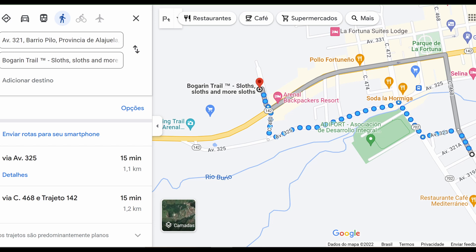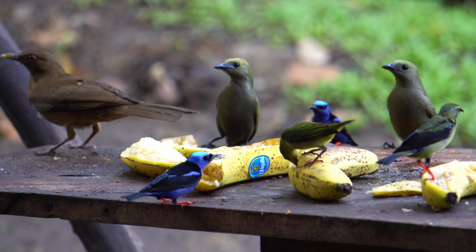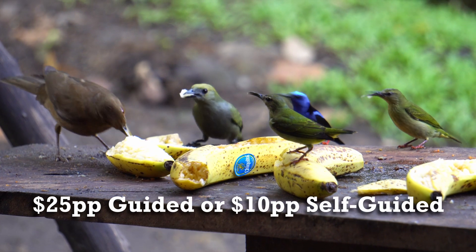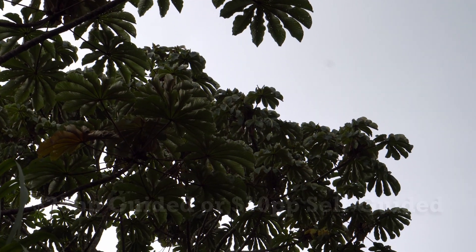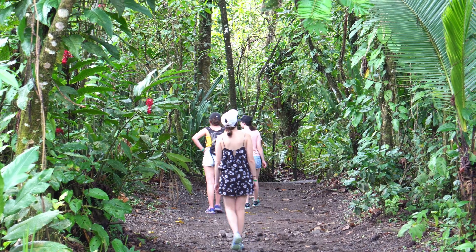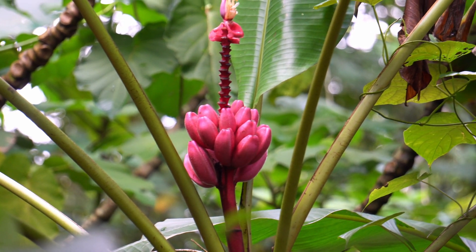About a 15-minute walk from our apartment is the Bogarin Trail, where we're in search of wildlife — especially sloths. If you really want to ensure you see plenty of wildlife, you'll want to do the guided tour, which is about $25 per person. We opted to just pay $10 per person to walk through on our own with our eyes peeled. The trail is a big circle and less than a mile and a half.